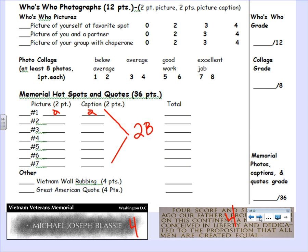To recap the rubric point values: Who's Who pictures — 12 points total, four points per item. Photo collage — eight points total. Memorials and hot spots — two points for the picture plus two points for the caption, four points per item times seven items equals 28 points total.